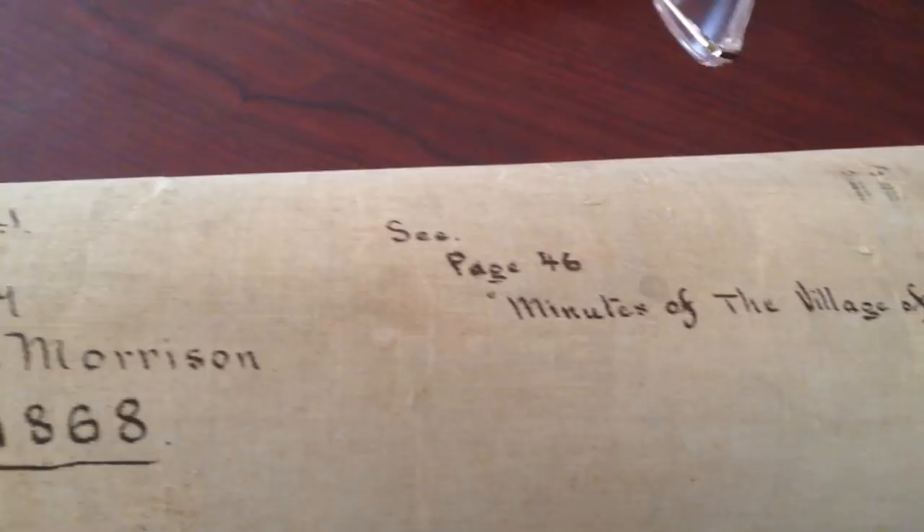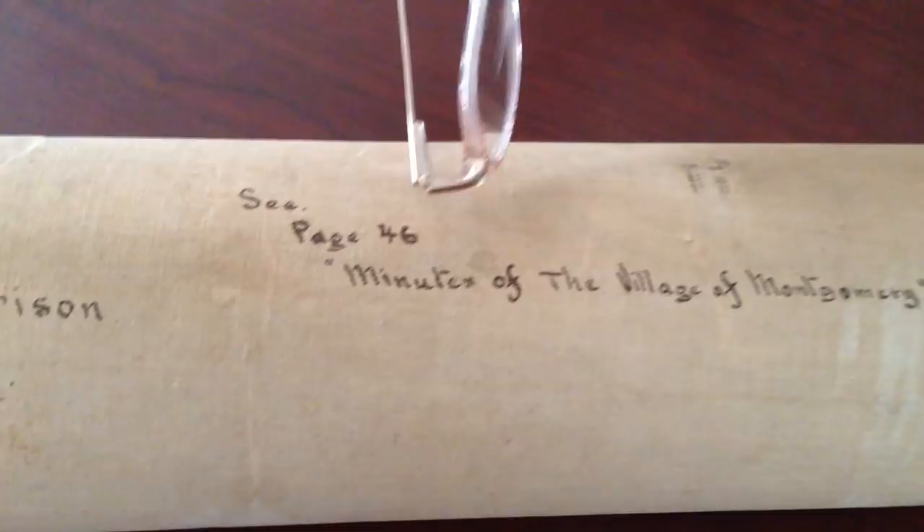This map has been missing for many years. It was noted in the minutes of the village that it was made and prepared. On page 46 in the minute book it mentions it again. Through those years, mayors and trustees have been trying to find this map, but it was missing. It was a big deal to be told that the Morrison map needed to be found.